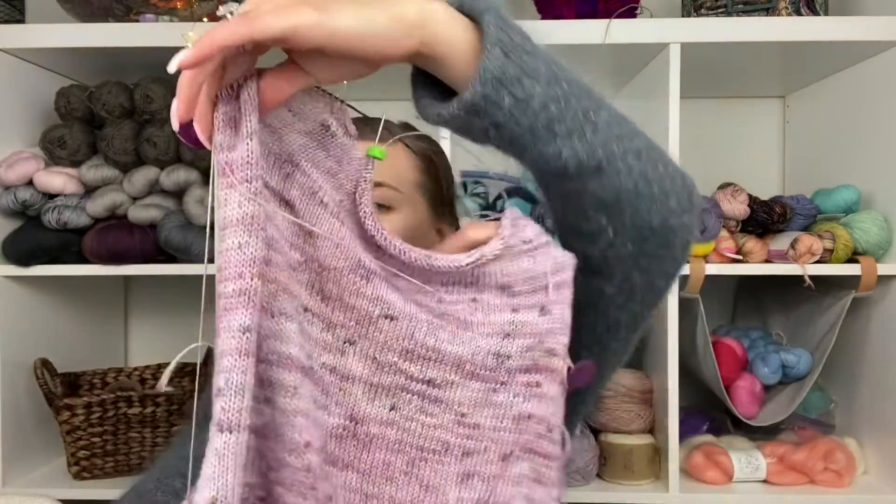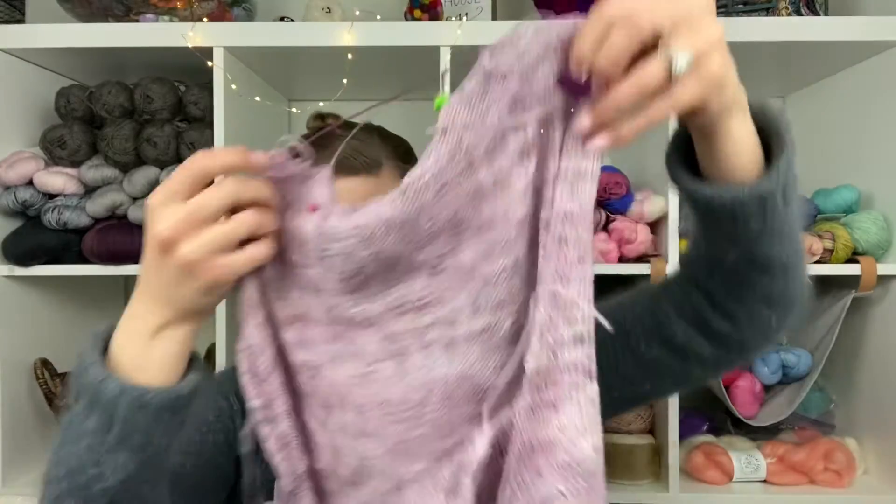Anyway, those are my socks. I've also put a little bit of work into my Tanya. This is my Tanya sweater. Last week I almost said I was going to get it done before the next episode, and I'm glad I didn't make any promises because I am nowhere close to done. Where I was last time I had finished the back of the sweater, and now I'm onto the front. Let me just show you the body.